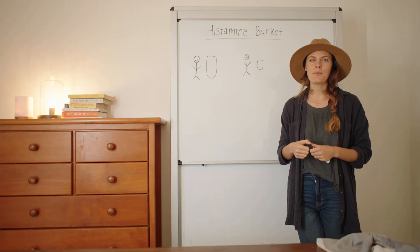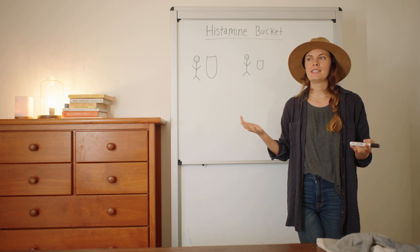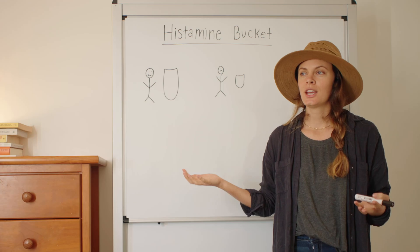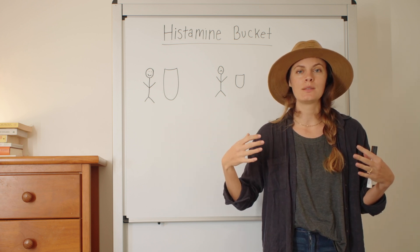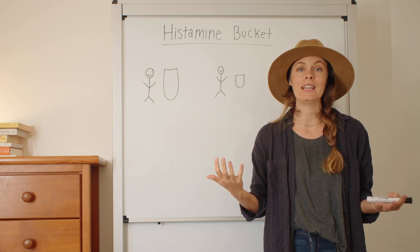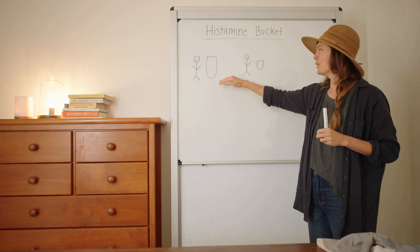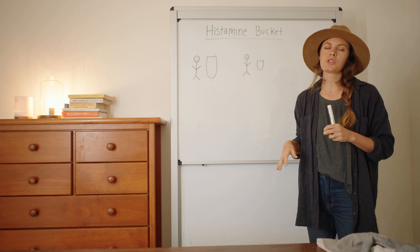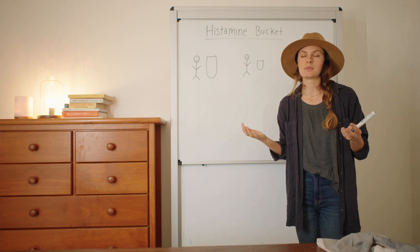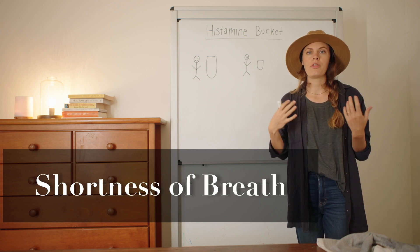The idea behind a histamine bucket is that based on genetics, everyone has a different capacity to handle histamine. If you have a big bucket, you can handle a lot of histamine without having symptoms. If you have a little one, you really can't handle histamine at all. Basically when your bucket fills up it's fine, but once it starts overflowing, that's when you start getting high histamine symptoms like eczema, hives, shortness of breath, and migraines.